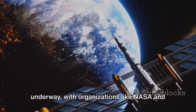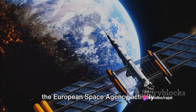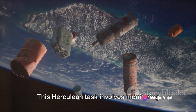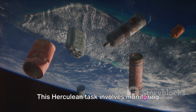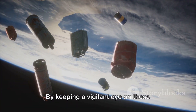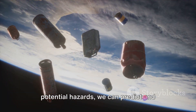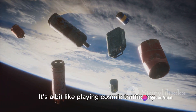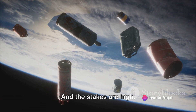Efforts to mitigate this threat are underway, with organizations like NASA and the European Space Agency actively tracking and cataloging debris. This Herculean task involves monitoring millions of pieces of space junk, each with its unique orbit and velocity. By keeping a vigilant eye on these potential hazards, we can predict and prevent disastrous collisions — it's a bit like playing cosmic traffic cop, and the stakes are high.